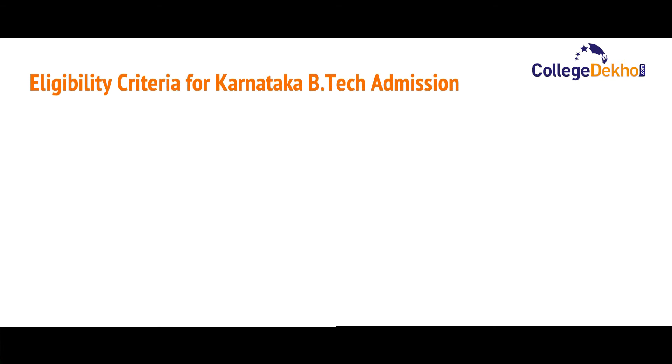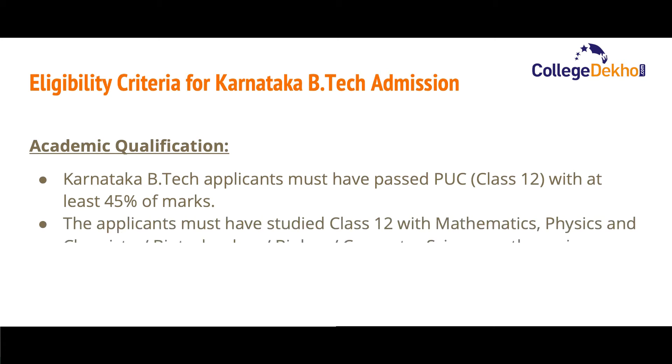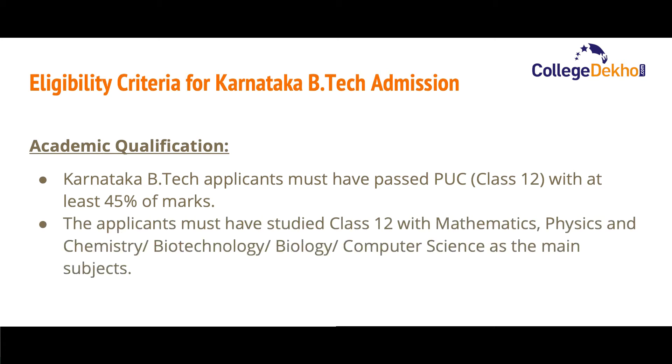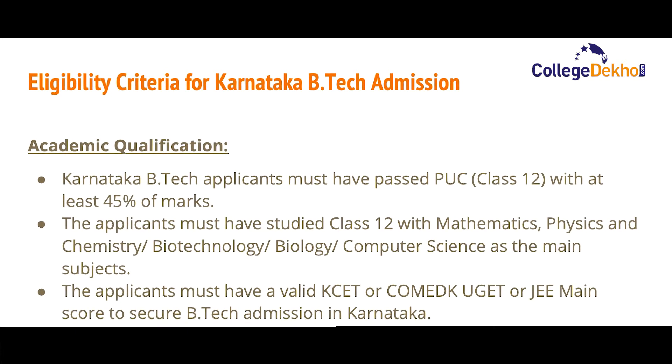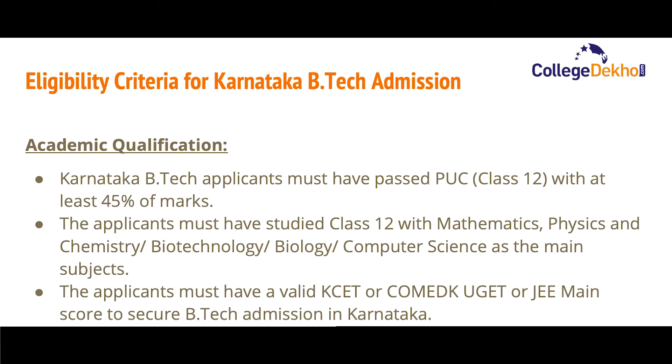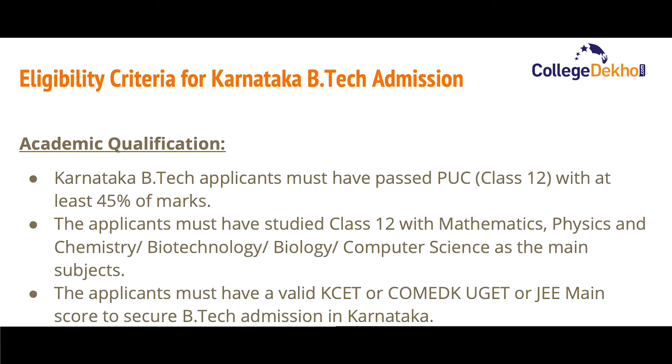Now let us look at the eligibility criteria for Karnataka B.Tech admission. Regarding academic qualifications, Karnataka B.Tech applicants must have passed PUC (Class 12) with at least 45% marks in aggregate. Applicants must have studied Class 12 with Mathematics, Physics, and Chemistry — or Biotechnology, Biology, or Computer Science — as main subjects.